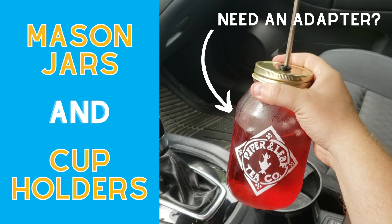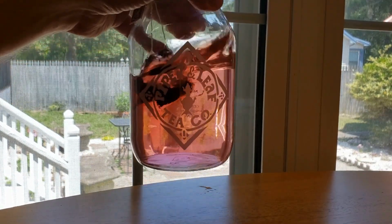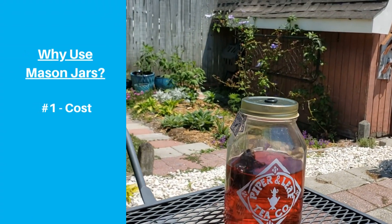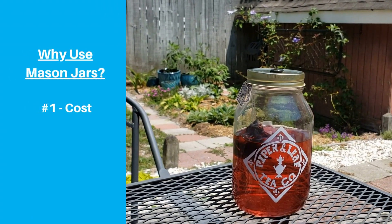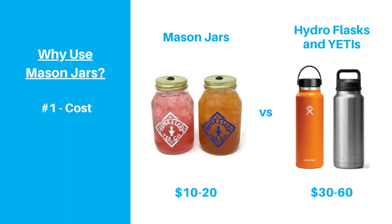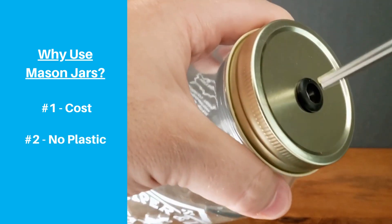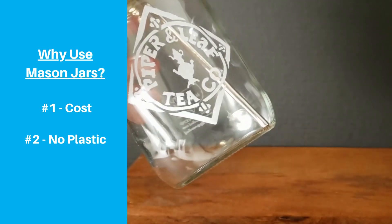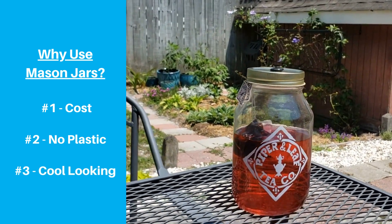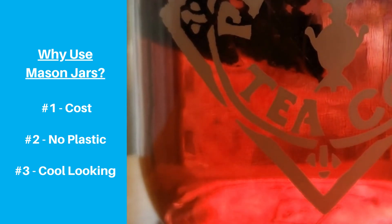Many people love drinking tea, iced coffee, or fruit-infused water out of glass mason jars, and there are a few reasons why these types of jars may be a good option for you. One reason is that they're not that expensive, especially compared to the bottles we normally talk about on our channel, like Yetis or Hydro Flasks. Also, they're made of glass, so you don't have to worry about your drink touching plastic, at least as long as you get a mason jar with a non-plastic lid and straw. And many people really like how you can see what's inside, so if you drink something like infused water or a fruit tea, it can have a really colorful and fun look.